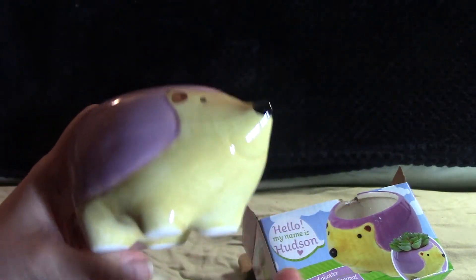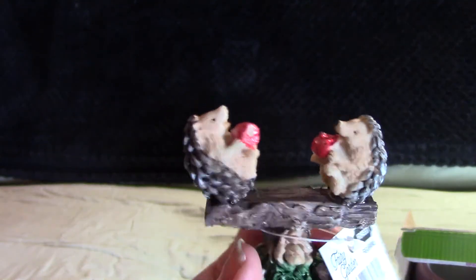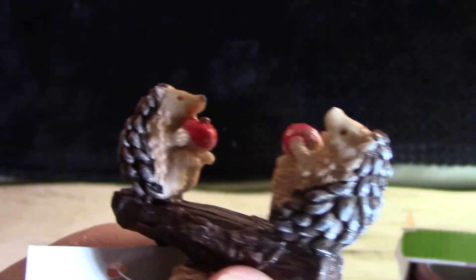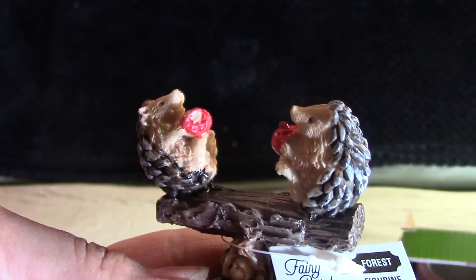I don't know, maybe I should have picked up two because I know by the time I go back they're probably all going to be sold out. Going along with the hedgehog theme, I picked up this little guy — it's the teeter-totter with the hedgehogs and the apples. It's so cute; it's one of those fairy garden figurine things but you can use them for anything, like decorations and whatnot.